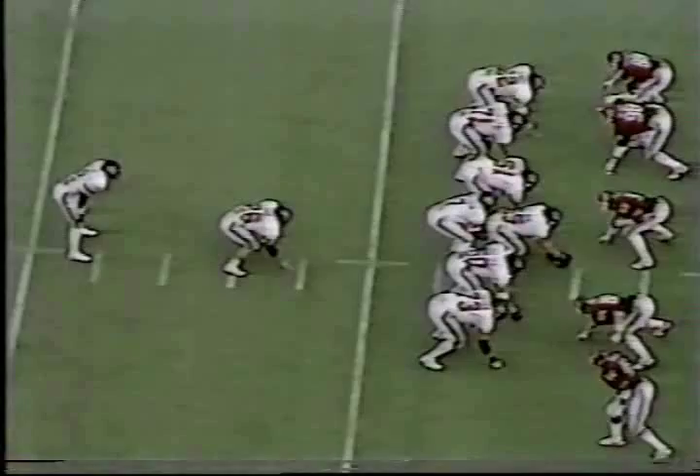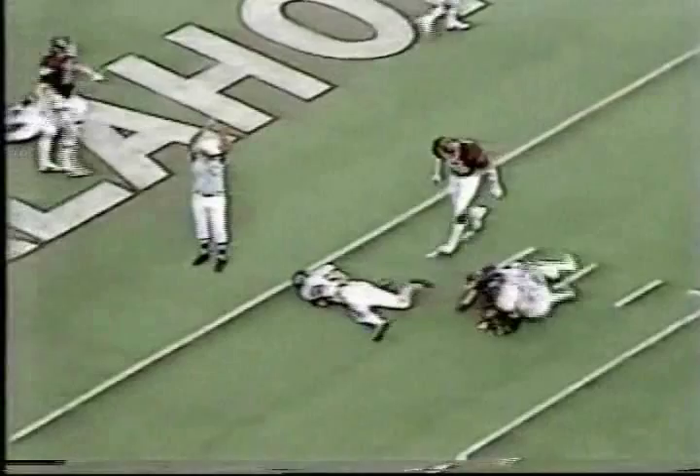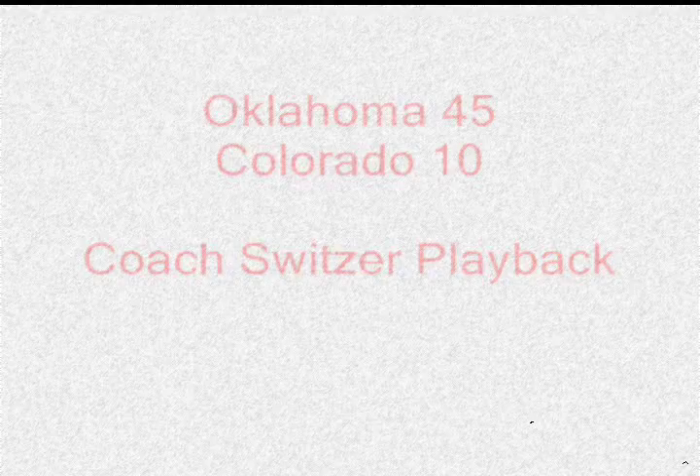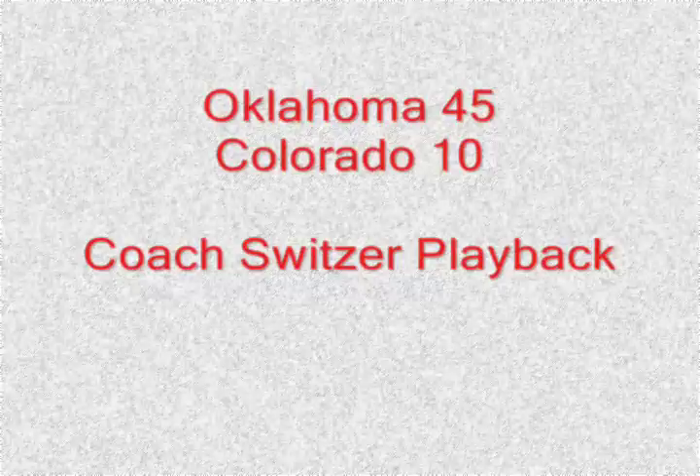He bobbles the ball and it is loose at the 5 — bouncing around, it's a safety! They're going to get it and take it in — turning the game around late in the third quarter. Here's the pitch to Kenny Zachary outside on the left of the 30-yard line, cannot get wide. Keith, we get it right back.